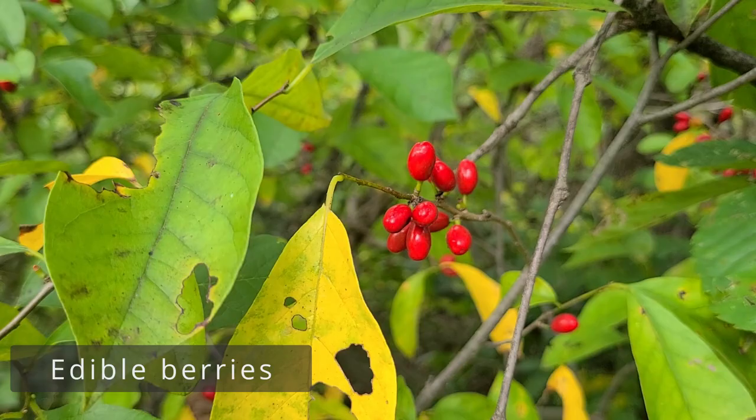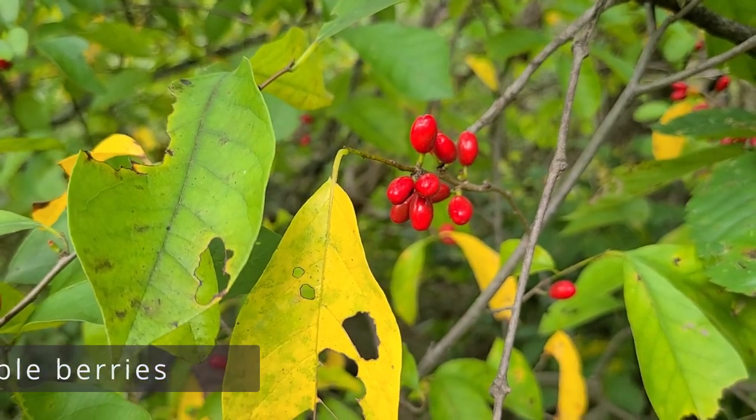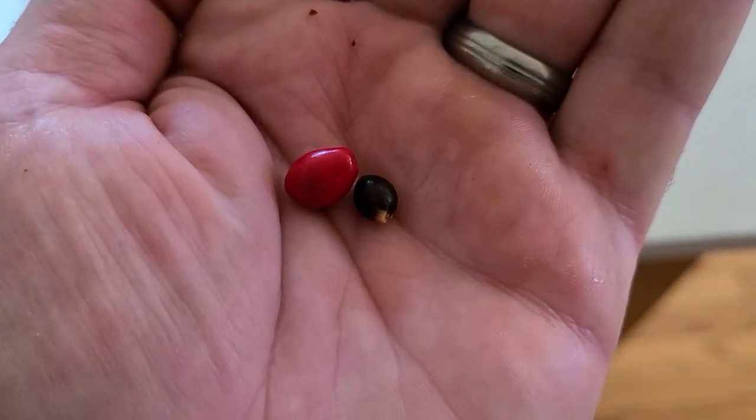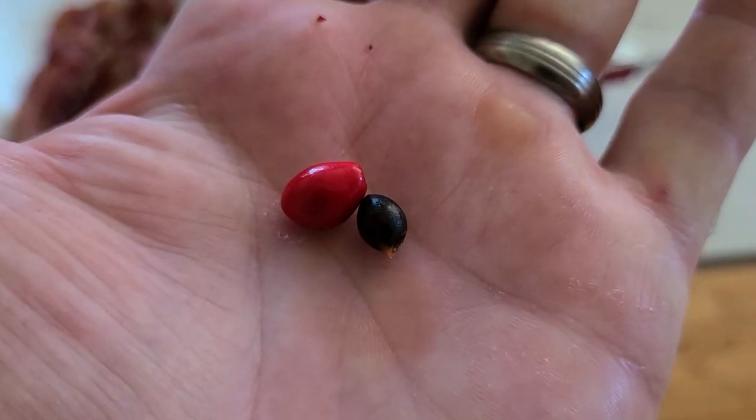The berries and the nuts inside of them are edible and have quite an interesting flavor. True to its name, the flavor is spicy and peppery. These berries are anything but sweet, but they have their own unique flavor.